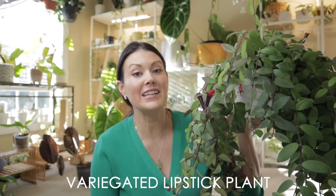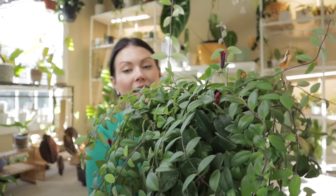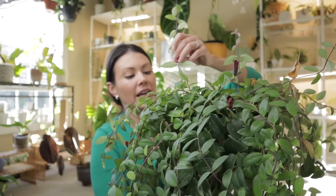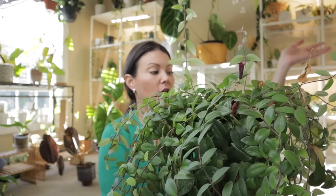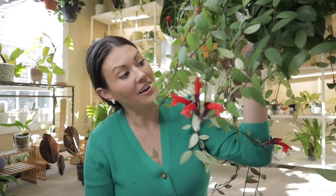First up is this beautiful variegated lipstick plant. This plant has been incredible — it was worth every penny. It was only $14, but I would have easily spent $100 on it. First of all, it's really easy to care for. I'm not great at staying on top of watering — I'm an underwaterer — and this plant does really well with that. It doesn't mind if I'm not on top of watering, it just chills, and it doesn't have to get a ton of light.